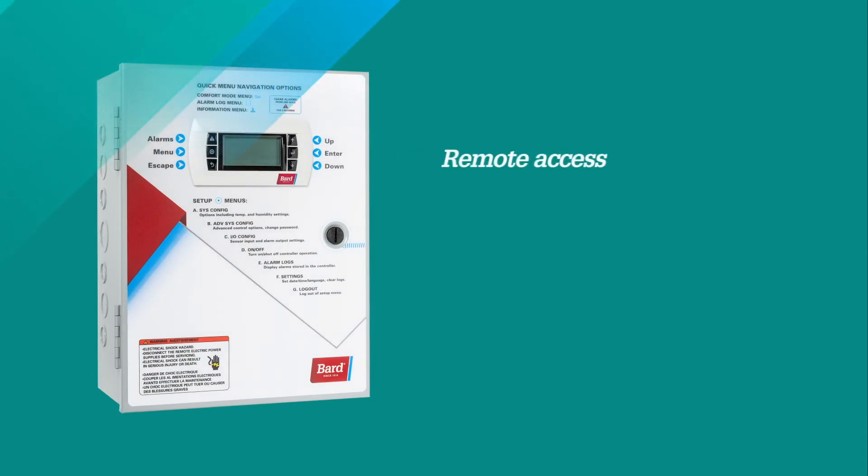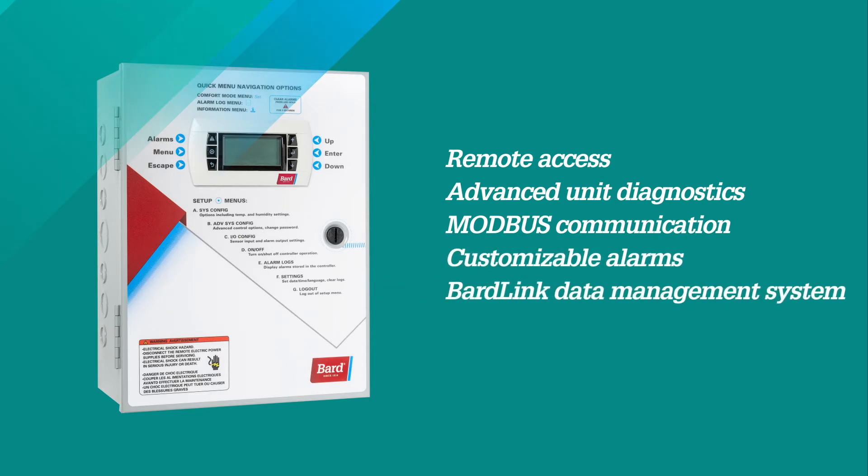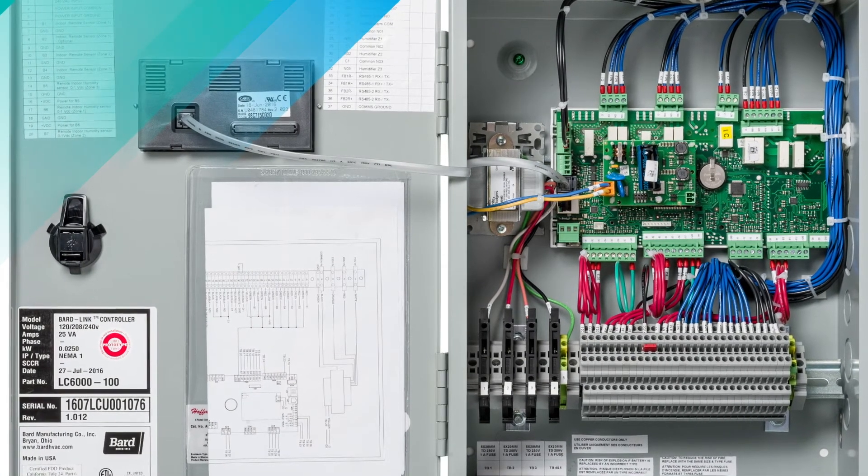With it, you get remote access, advanced unit diagnostics, Modbus communication, customizable alarms, and a direct connection to the Bard Link data management system.